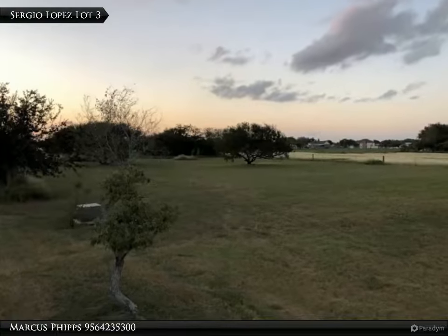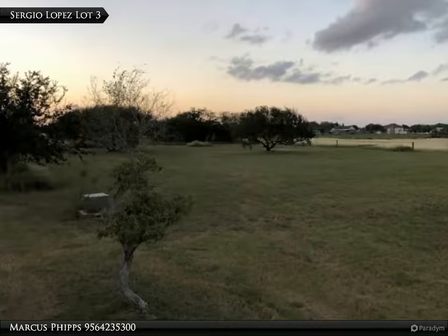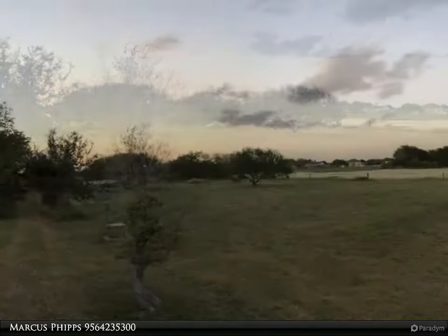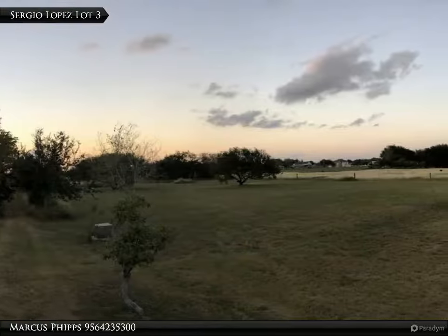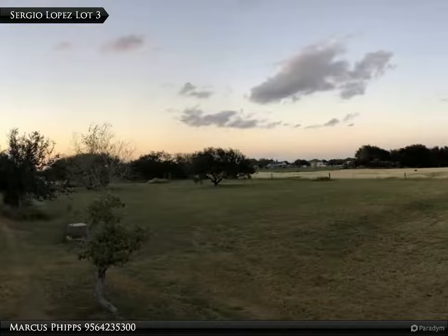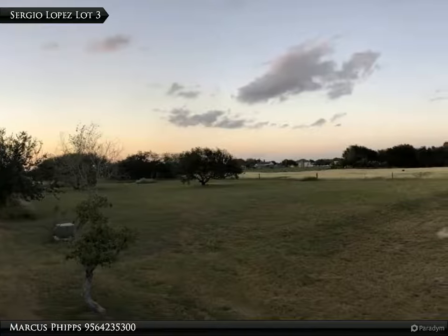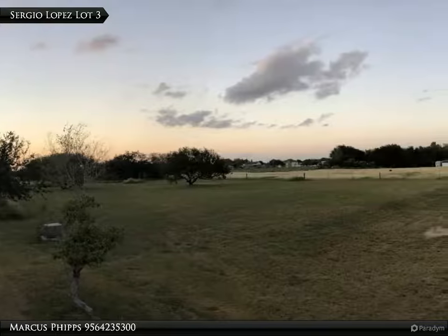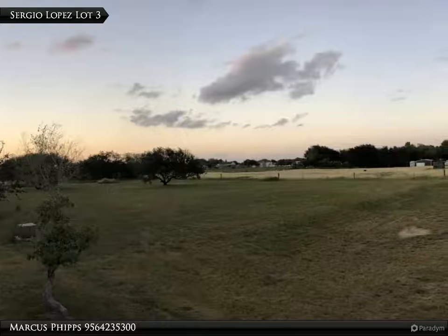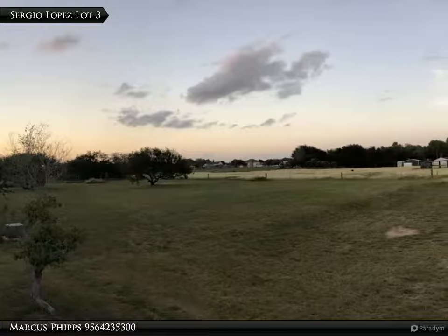This Harlingen Homes property video is presented by Marcus Phipps. Subdivided and ready for your country dream home, this 1.489-acre lot sits in the prestigious Stewart Place area of Harlingen, where many large custom homes are being built. This lot is completely subdivided, has the septic tank installed, and the Harlingen Waterworks meter has already been paid for.